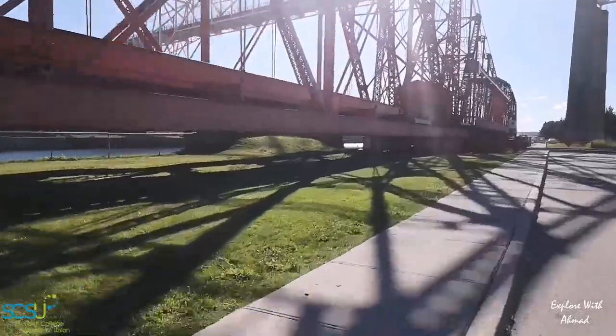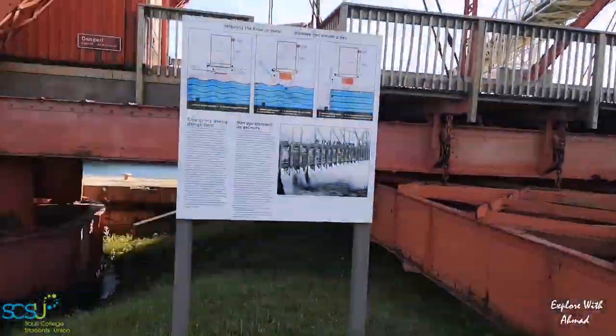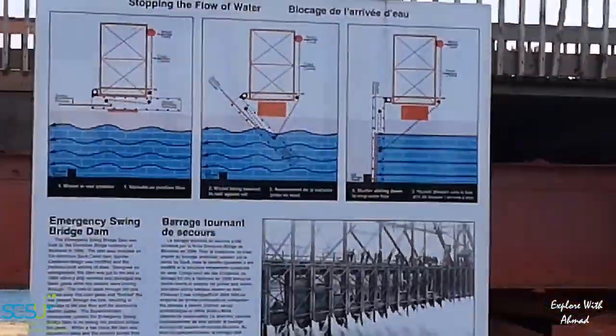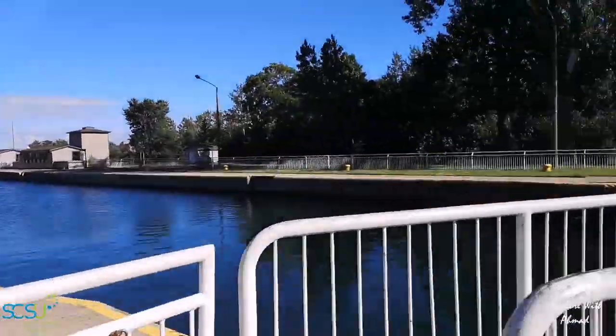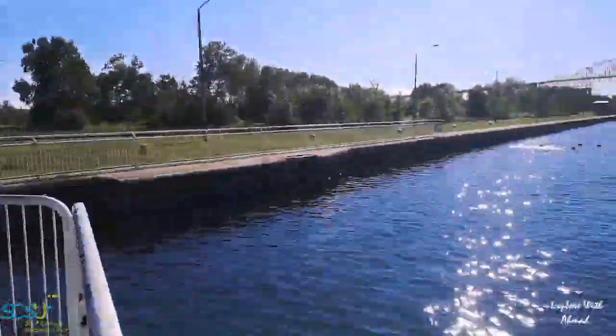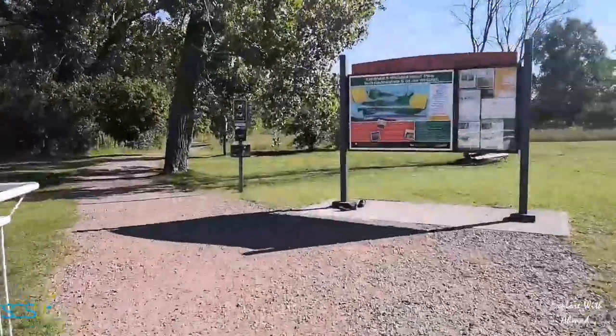What you are seeing right now is the emergency swing dam, which has global significance as the last remaining structure of its kind in the world — a bridge-like dam that can swing out over the water and lower weights to shut down into the water to reduce the flow of water.